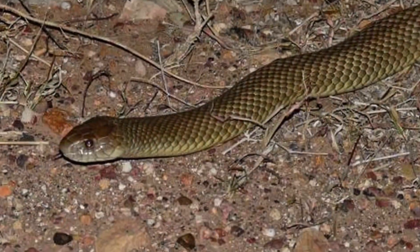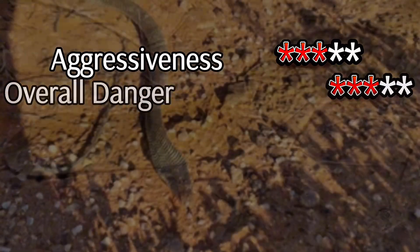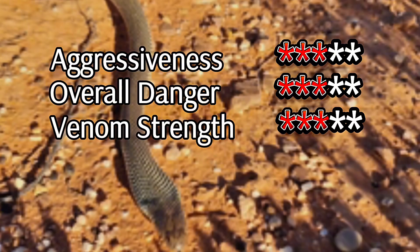This venom targets muscles, causing damage that can lead to severe symptoms if untreated. The Mulga Snake is not aggressive and tends to avoid confrontation, but its size and venom make it a creature to respect and admire.